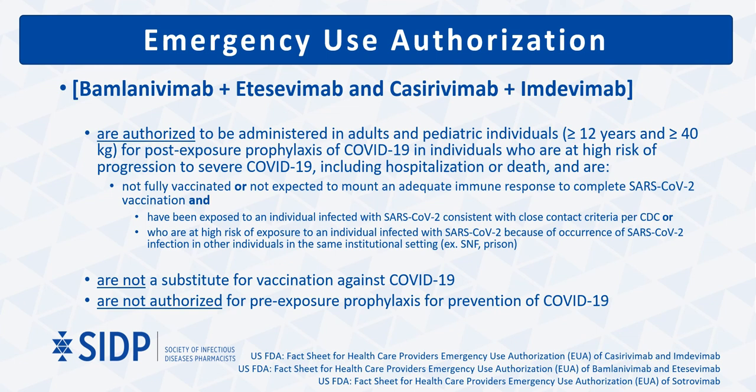Bamlanivimab and etesevimab and casirivimab and imdevimab are the only monoclonal antibody therapies authorized for post-exposure prophylaxis in adults and pediatric patients as young as 12 who are at risk for progression to severe disease. These prophylactic options are not meant to be a substitute for vaccination, but rather an option for patients who are not yet fully vaccinated or who are not expected to mount an adequate immune response to a full vaccine series. Patients must also have a known exposure to an affected person or be at high risk for exposure due to their living situation.